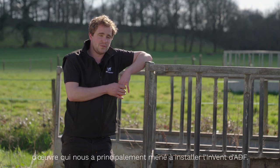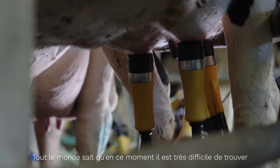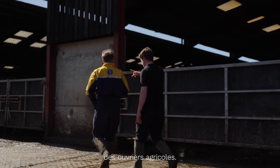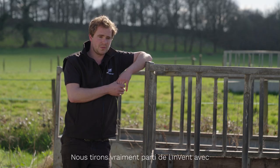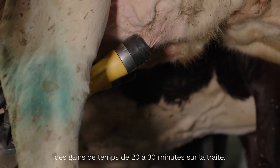Our main reason for installing ADF Invent was mainly down to the labour. Everyone knows on farms at the moment labour is very difficult to come by, and the time savings of probably 20 to 30 minutes per milking has definitely paid off.